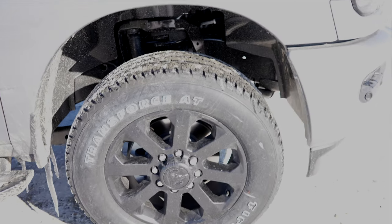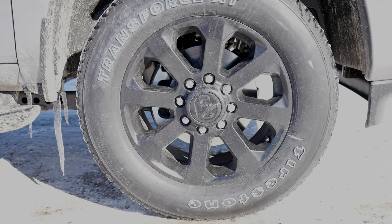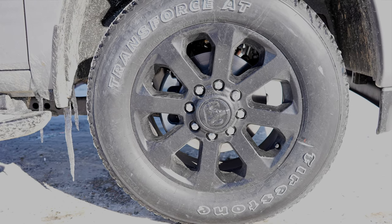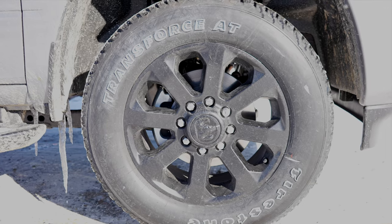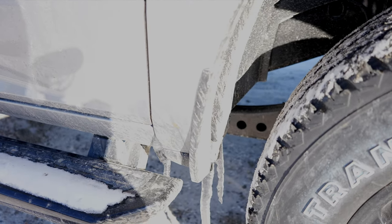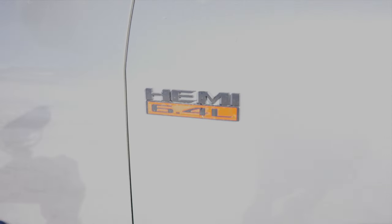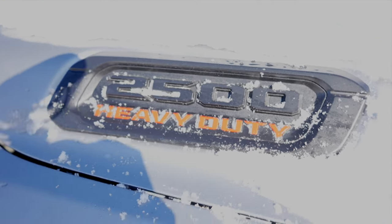Coming around to the wheel and tire setup, we have a 20-inch black wheel on some Firestone Transforce ATs, and the tire size is a 285-60R20. This also has some splash guards included from the factory. There's your 6.4 liter Hemi badge and your 2500 heavy duty badge.